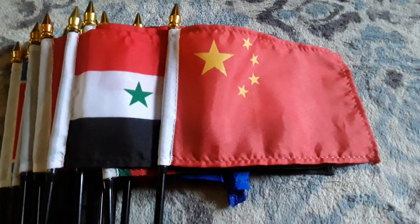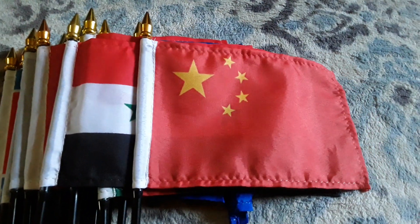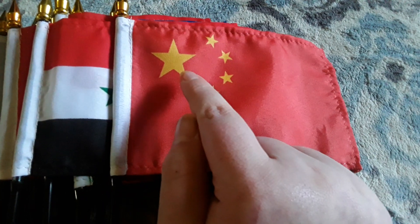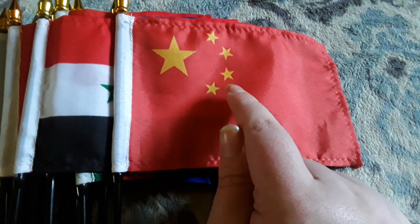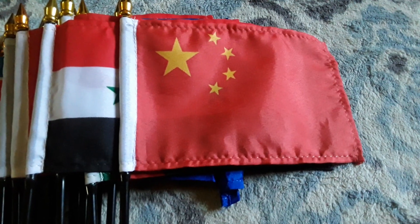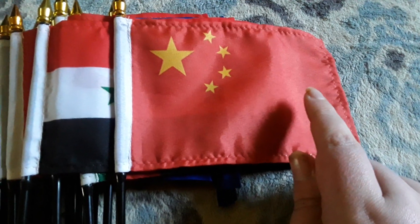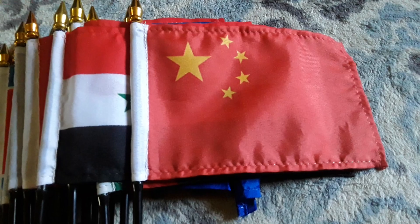Here's my China flag. It has a red background, four small yellow stars, and one big yellow star on there. China is the second largest country in Asia next to Russia.